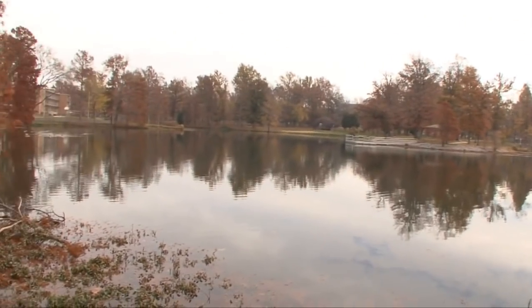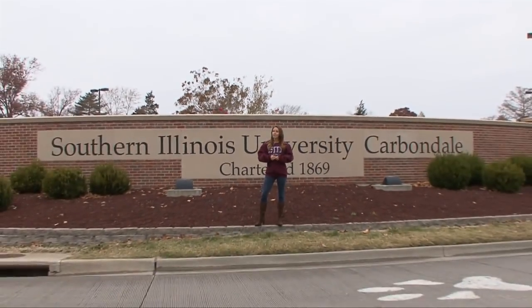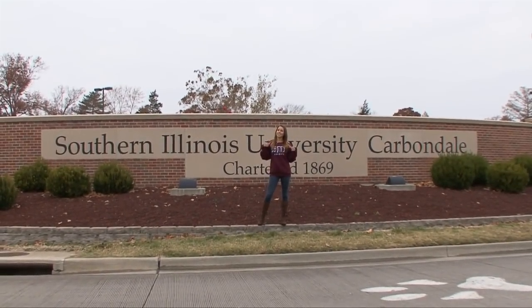Share the thrill of discovery with your peers at SIU Carbondale. Thanks for joining me as we explore the land of the Saluki here at Southern Illinois University Carbondale. For University TV, I'm Jess — see ya!